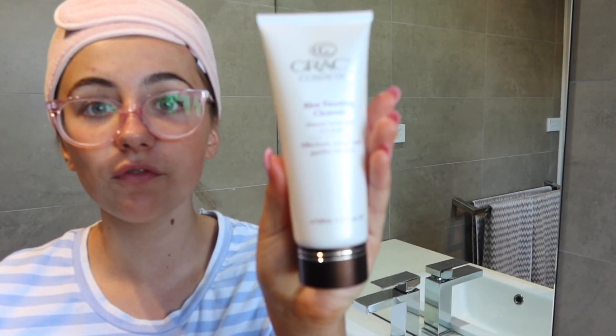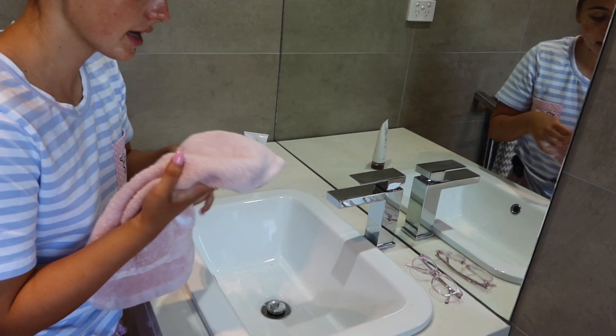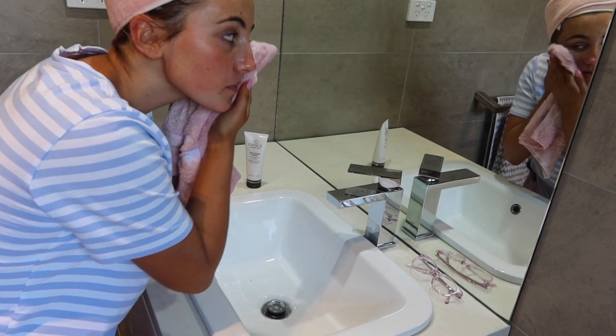So to start off with my skincare, Grace Cosmetics have sent me a few products and I've been trying them out for a few days now and I love them. So first, I got this Aloe Foaming Cleanser. I use this morning and night and it just keeps me fresh, keeps the panda bear eyes down after a long day of mascara. I just apply a bit to my fingertips and pretty much just rub it in a circular motion going upwards. It's got antibacterial and aloe vera in it, which is really good because it reduces the redness. Then I get the warm water and gently wipe it off.